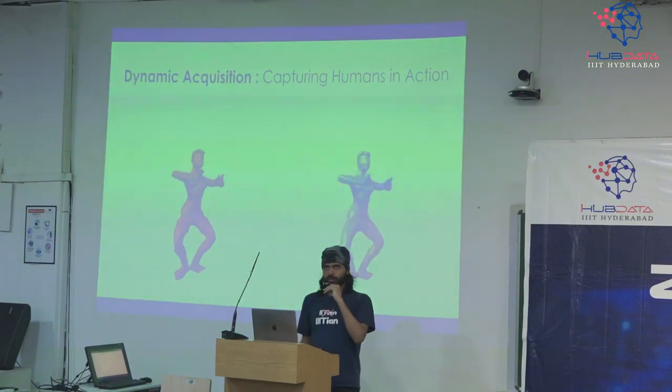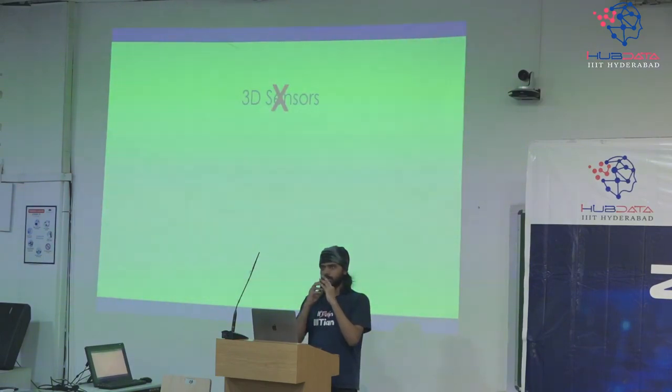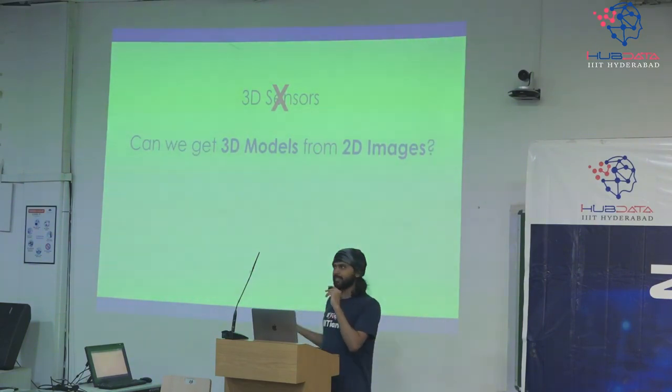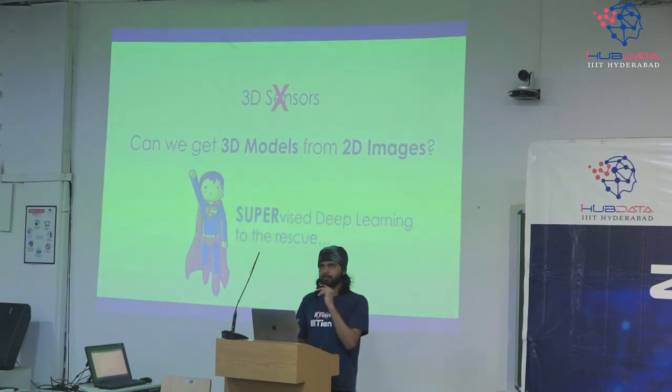Now, we got the data — what do we do with it? In the real world, not everybody has 3D sensors. What do we have? We have phones, we have RGB photos. So can we get 3D models directly from 2D images? Can we make use of this data we have collected? Yes — supervised deep learning can help us do that.